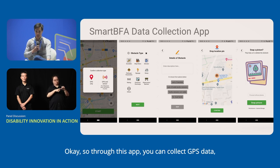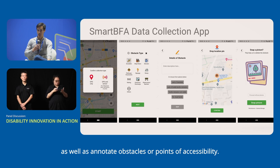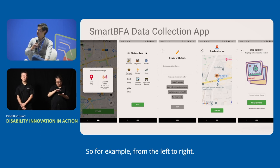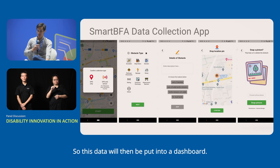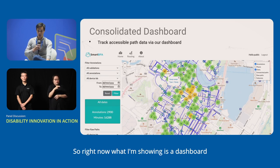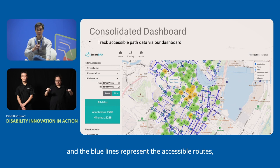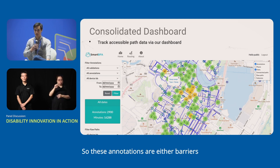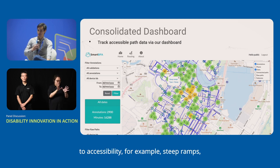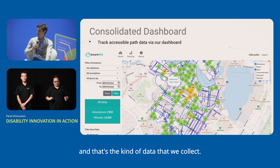Through this app, you can collect GPS data — the routing data — as well as annotate obstacles or points of accessibility. From the left to right, you can see how you annotate potential obstacles. This data is then put into a dashboard. What I'm showing is a dashboard of part of Singapore, showing the CBD area. The blue lines represent the accessible routes, and the green and yellow circles are annotations — barriers to accessibility such as steep ramps, potholes, or curbs.